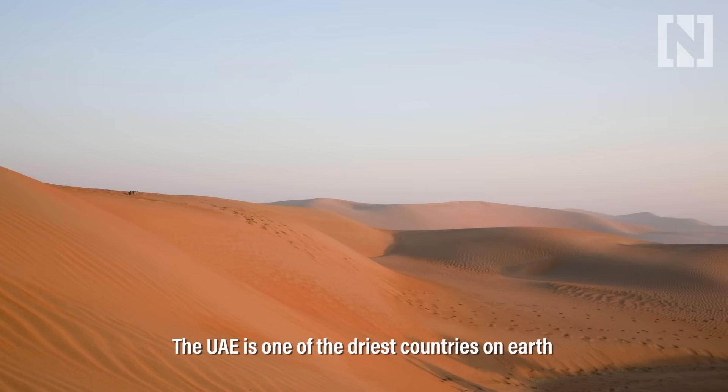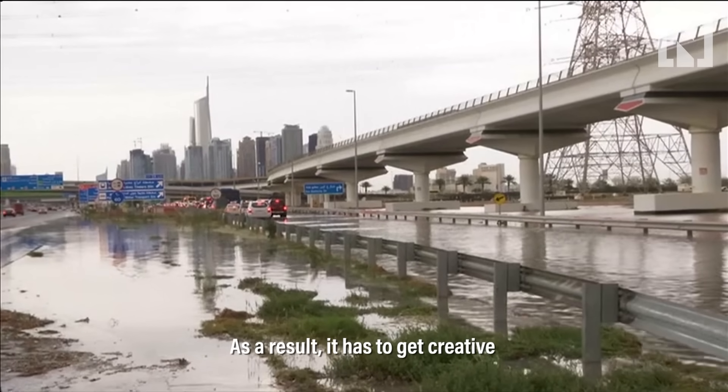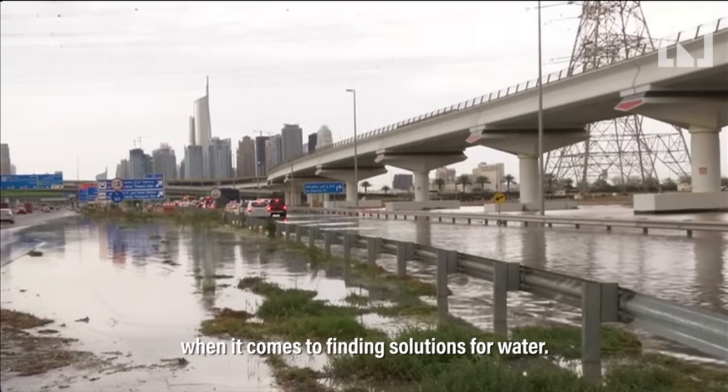The UAE is one of the driest countries on earth, with an annual rainfall of roughly 120 millimeters. As a result, it has to get creative when it comes to finding solutions for water.